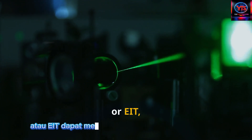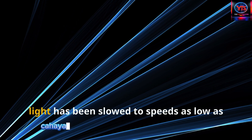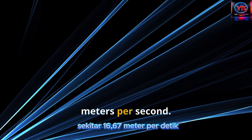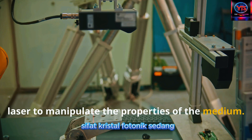Electromagnetically-induced transparency, or EIT, can slow light down significantly. In some experiments, light has been slowed to speeds as low as 60 kilometers per hour, approximately 16.67 meters per second. This technique involves using a control laser to manipulate the properties of the medium.